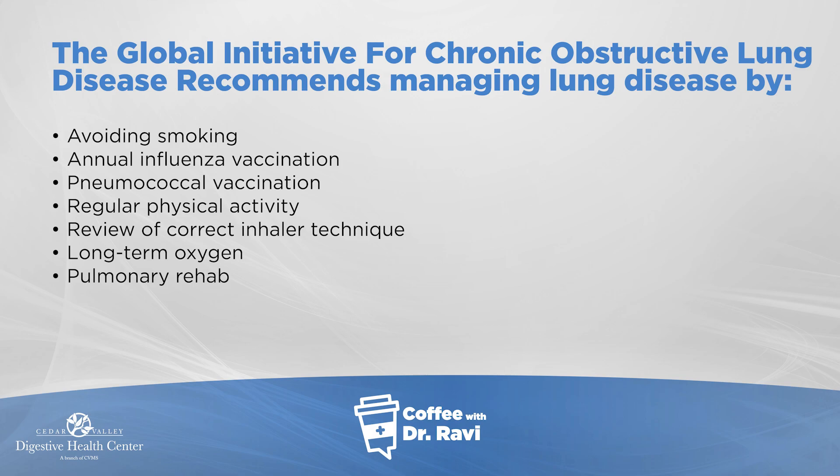Regular physical activity is important and we'll cover that within the aspect of pulmonary rehab. In addition, using inhalers in a correct manner is useful — how to use a spacer, how to hold the inhaler so the medicine gets deposited in the lungs, and how to rinse the mouth after using an inhaler. All of these are important, along with long-term oxygen.